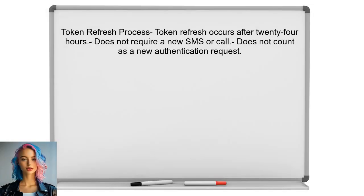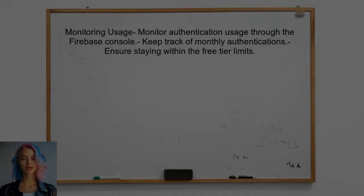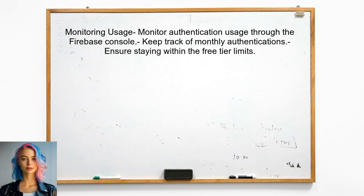Additionally, a token refresh occurs after 24 hours. This process does not require a new SMS or call, so it does not count as a new authentication request. The user can monitor their usage through the Firebase console, which will help them keep track of how many authentications they have used within the month and ensure they stay within the free tier limits.